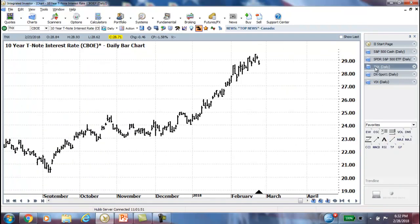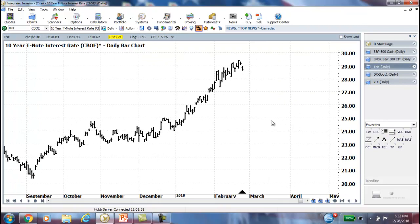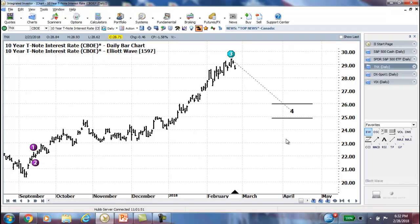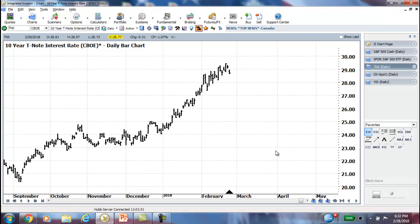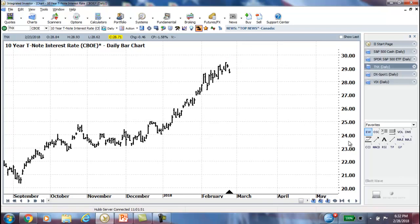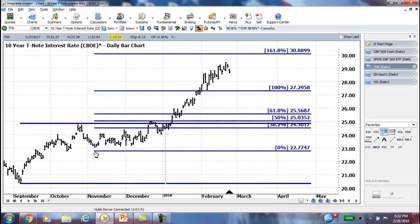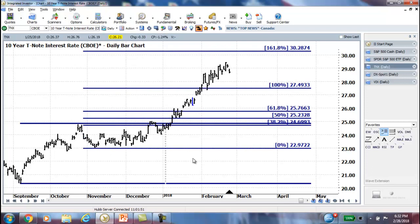Let's look at TNX — we've introduced that as the benchmark for the 10-year note interest rates. Looking at the Elliott Wave, we're still on Wave 3. This is where the Wave 4 would be if we start to pull back, but that has not occurred as of yet. And looking at the corrective patterns, when we put on a potential extension pattern here that we shared with you last week, we're still right in the middle.